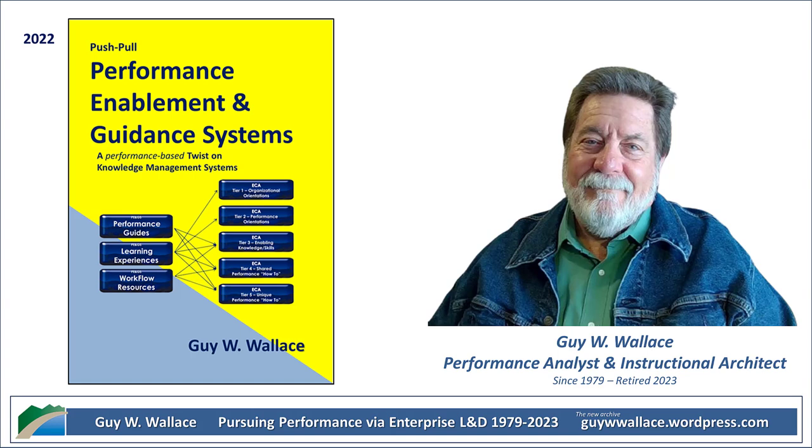We've covered a lot of ground here — push-pull strategies, five-tier repositories, governance, evaluation, and choosing the right media for your performance guides. It's clear that building an effective P&GS requires a lot of planning, implementation, and ongoing refinement. It's like building a house — you need the foundation, the floor plan, and then you keep making adjustments to make sure everything is working the way it should. Building an effective P&GS is a process, not just a one-time project.